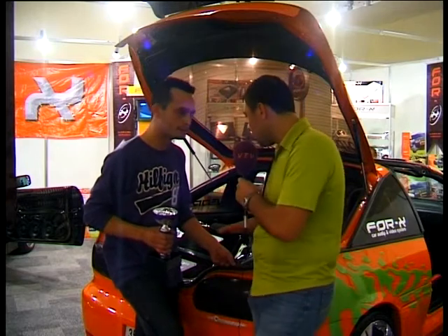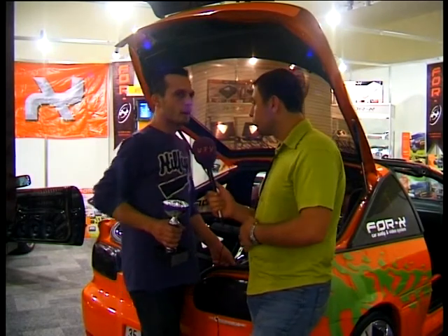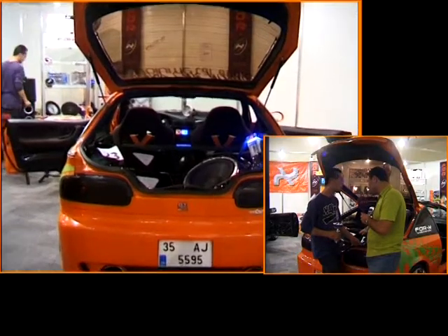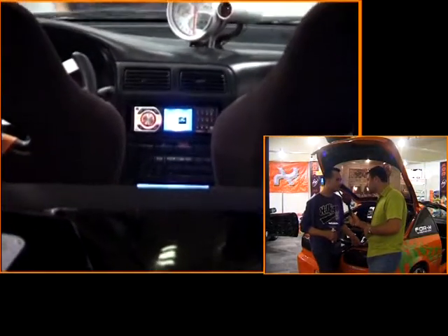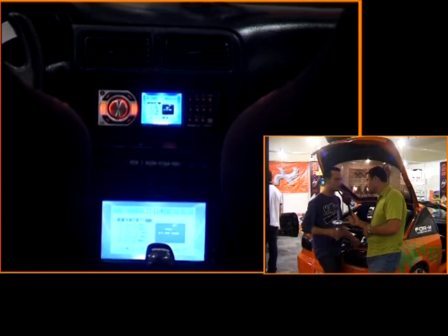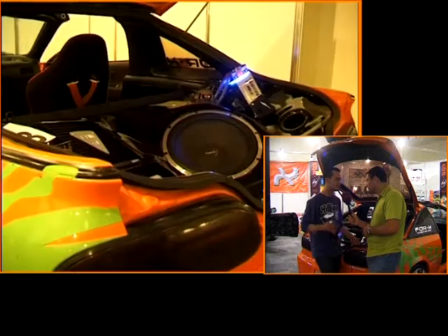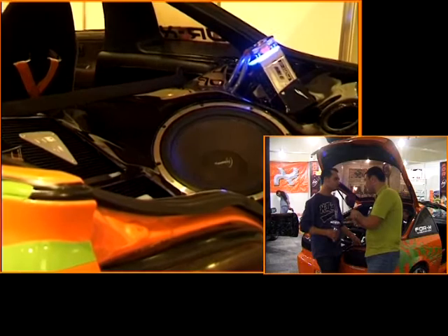İşitsel modifiyeden bahsedelim: iyi bir ses sistemi eklemek için izleyicilerimiz neye dikkat edecekler? İyi bir marka tercih etmeleri, doğru montaj ve arabanın akustiğine uygun dizayn edilmesi gerekiyor; bu şekilde iyi bir ses kalitesi alabilirler. Peki subwoofer'ı ters koymak ne anlama gelir? Arabanın hacmine göre işçilik yapılıyor; eğer bagaj ufaksa ve iyi bir hacim alınamıyorsa, subwoofer ters koyularak daha iyi bir hacim kazanılabiliyor, daha iyi bir ses ve tonlama elde edilebiliyor.